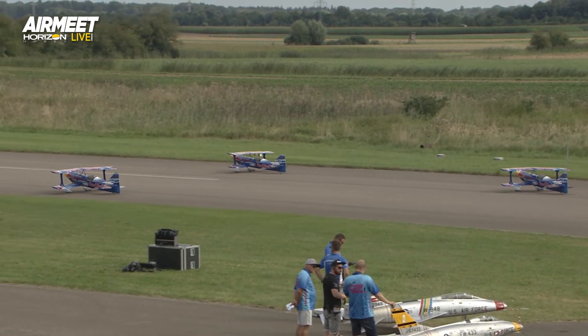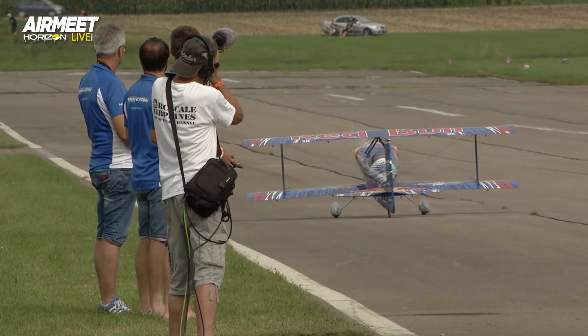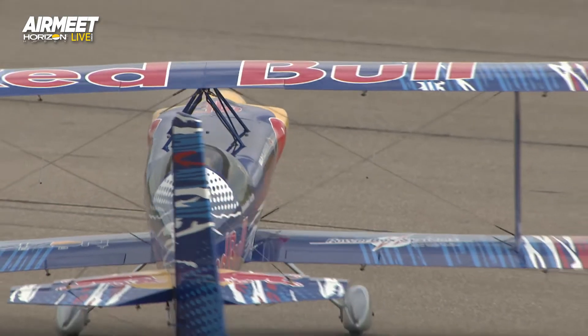Red Bull is super strict about what they put their name to. We know that as a company — we've worked with them on color schemes on cars and airplanes. And these guys are one of only two teams globally that are officially authorized.